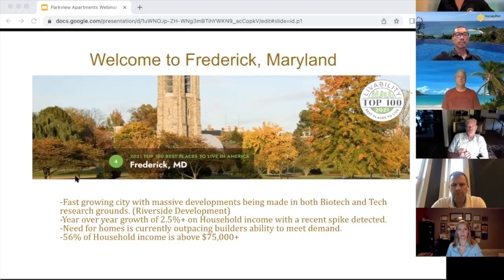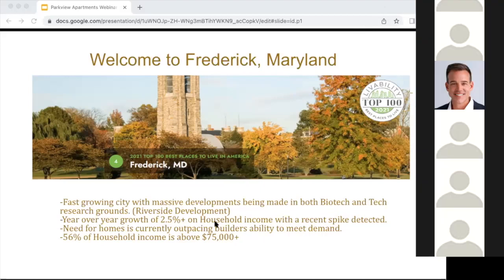56% of all household income in Frederick is above the $75,000 mark. We beat on every single metric up to a quarter of a million dollars against the national average, meaning that not only do we have enough people with qualified income to support the housing need, but we also have a lack of housing. Currently in the Frederick market, we're experiencing two months of inventory. For that housing inventory to regulate and become more of a buyer's market, we need to see 12 months. This year, we've already started off 17% slower than 2021, and everyone knows it was very hard to find a house in 2021.